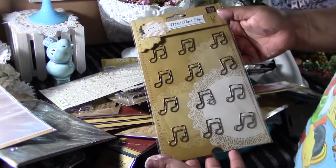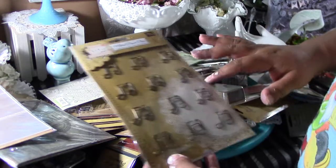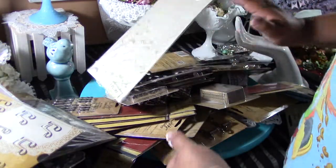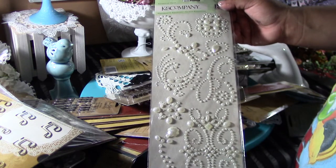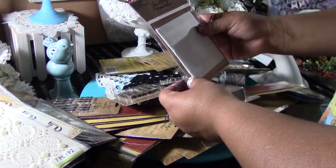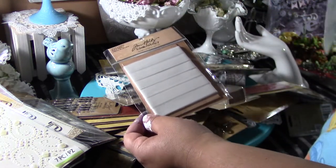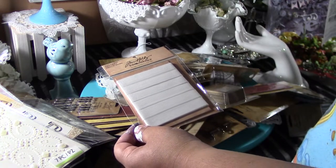Prima was also on clearance — this was $1.97. Unfortunately, Prima was wiped out; they only had this. And I like to use the Prima and they had this one for $1.97 also, so I got this. The crinkle ribbon was, if I'm not mistaken, $0.97 also.